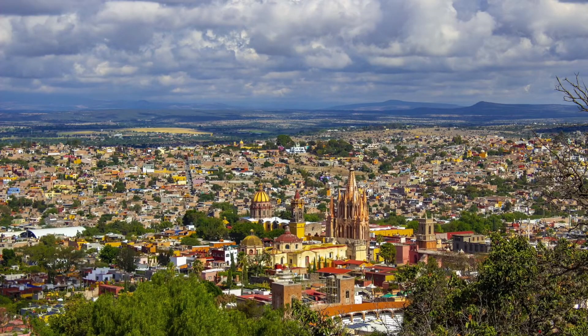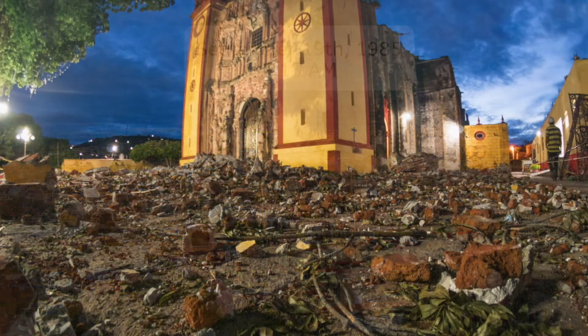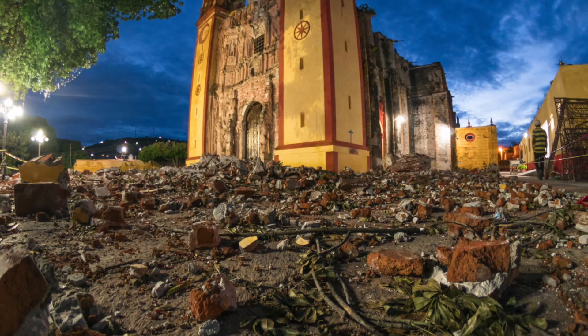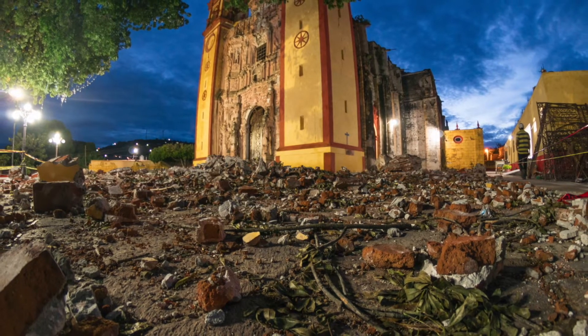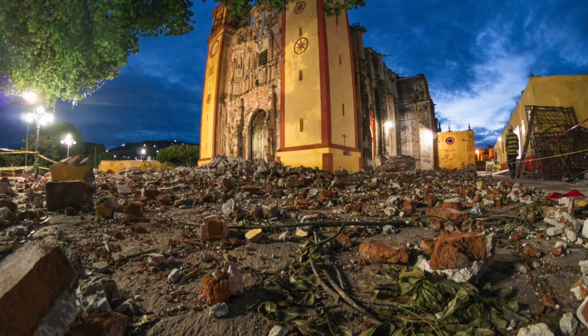At about 7:15 in the morning on September 19, 1985, the city of Mexico City was struck by a powerful 8.0 earthquake. Due to the fact that most of the city is on an ancient lake bed, making for very soft soil, thousands of buildings were damaged, and an estimated 10,000 people died. Another dangerous effect of earthquakes is more earthquakes, called aftershocks. Large earthquakes can have aftershocks which can cause as much, if not more, damage than the initial earthquake itself.